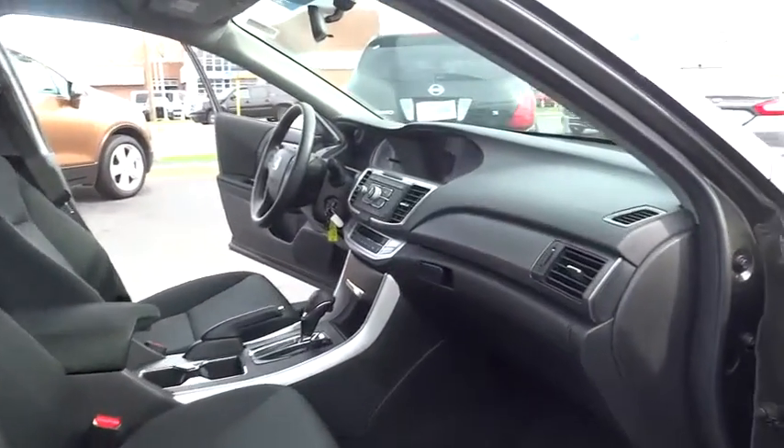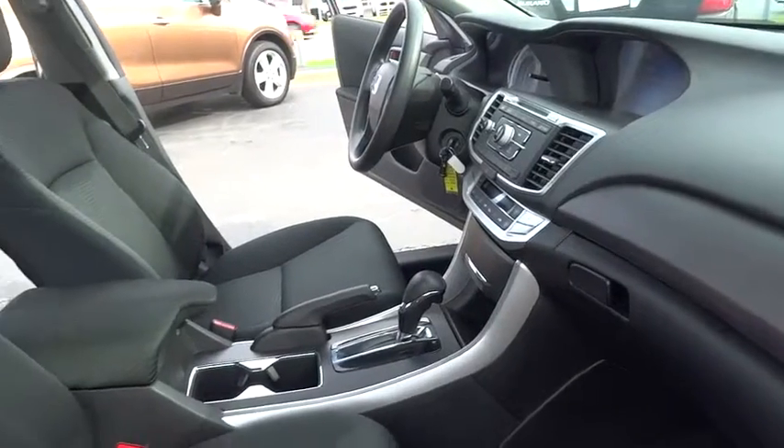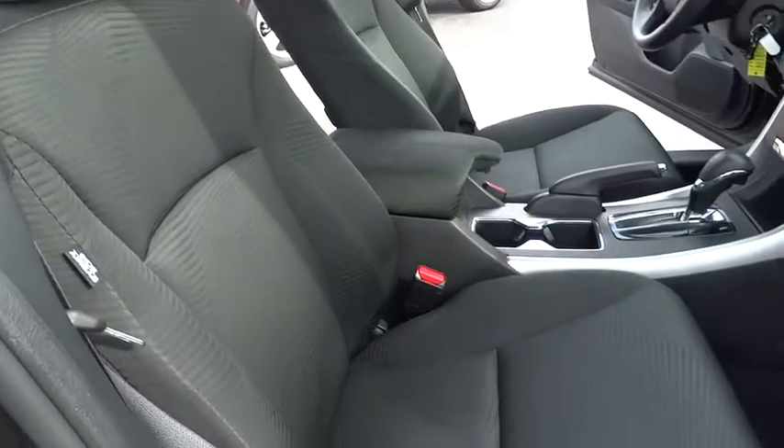Traction control, dual airbags, one owner, power steering, four-wheel disc brakes, power windows, security system, CD player, rear window defroster, electronic stability control.